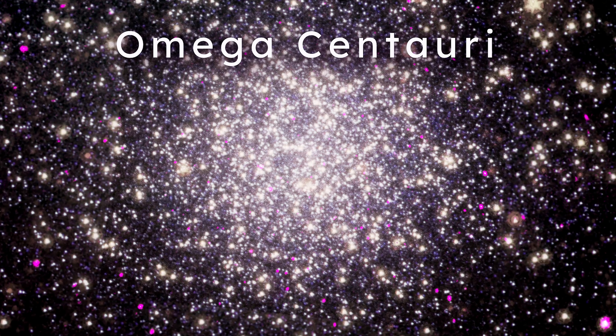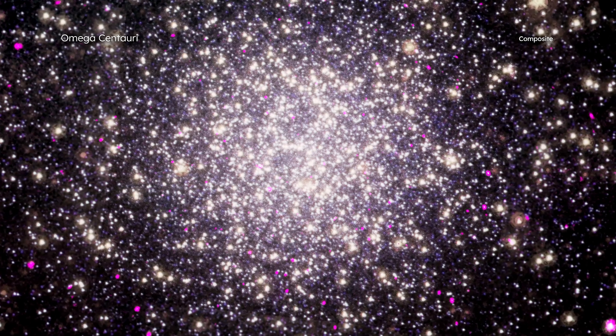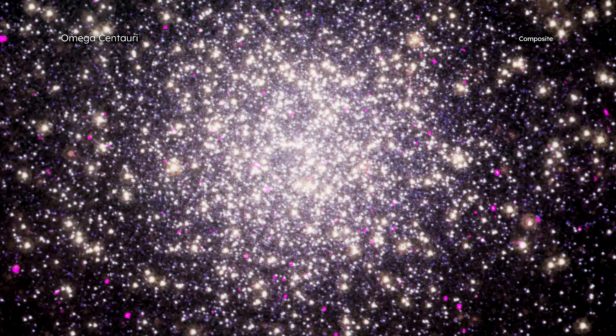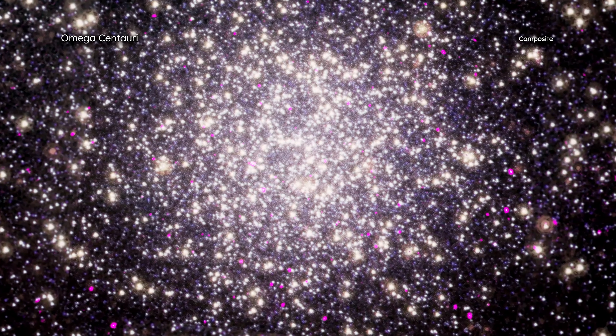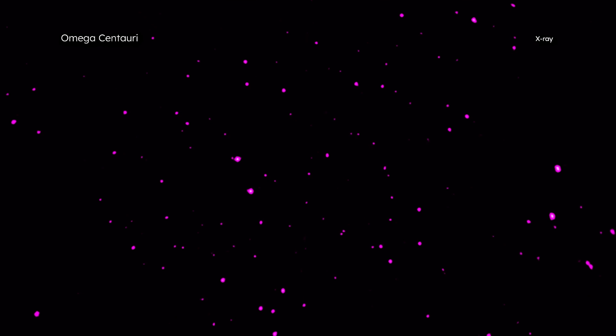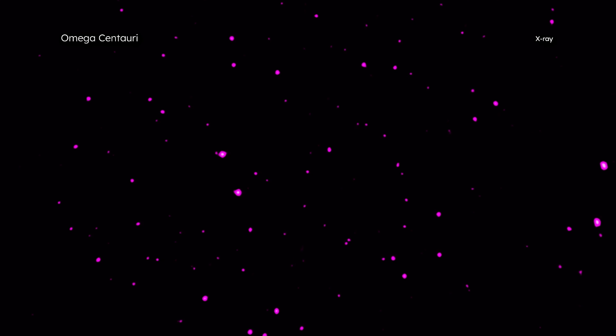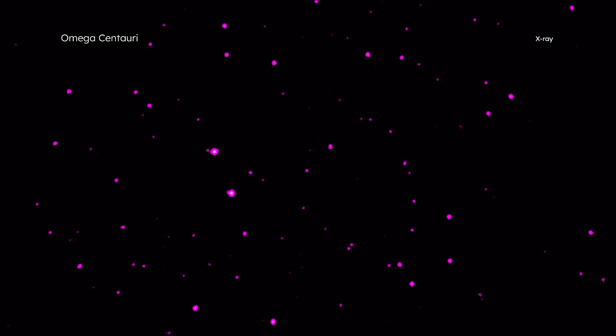This is Omega Centauri. A horde of dead stars known as spider pulsars are obliterating companion stars within their reach. Data from NASA's Chandra X-ray Observatory of the globular cluster Omega Centauri are helping astronomers understand how these spider pulsars prey on nearby stars.